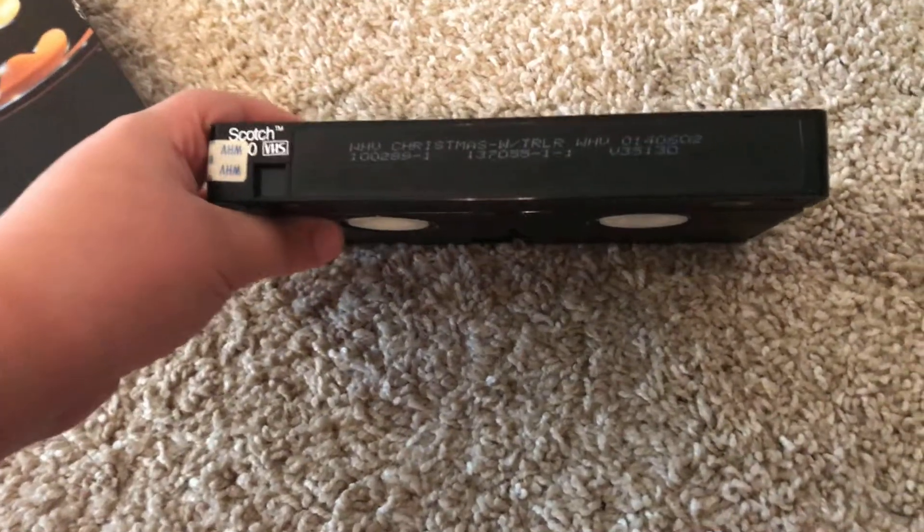I don't think the tape got broken. The print date is October 2nd, 1989.